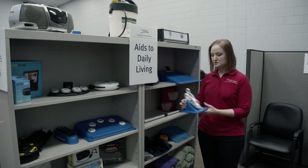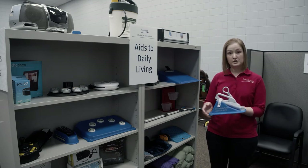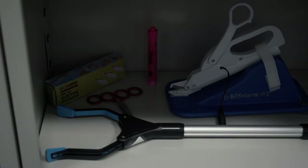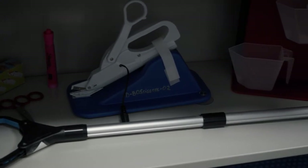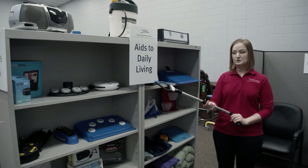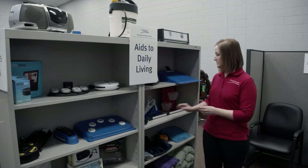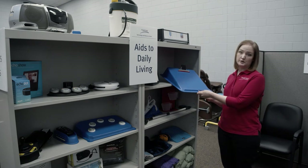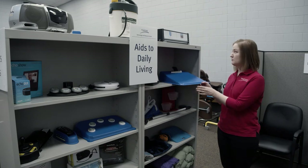Another example of scissors is this switch-adapted version. You plug in your switch and it will cut your scissors electronically — that's more of a high-tech example. Another example for daily living are the reachers. A lot of people just have these in their home to help them reach up high, but think about somebody who's in a chair — this can really help them navigate their house. And something as simple as a slant board for a child who's working on writing skills might help them to write more easily than on a flat surface.